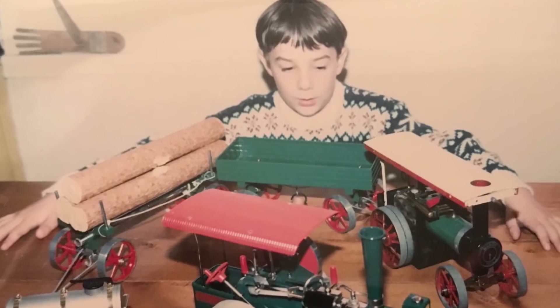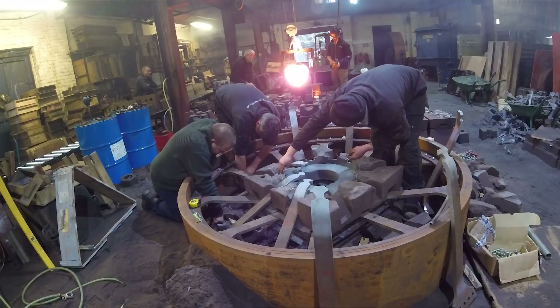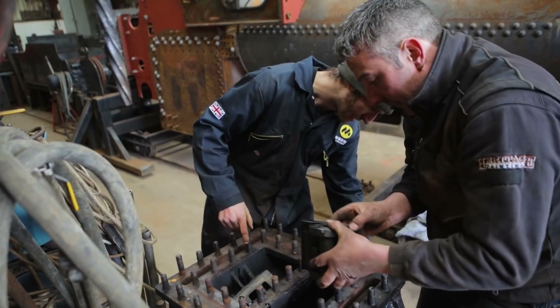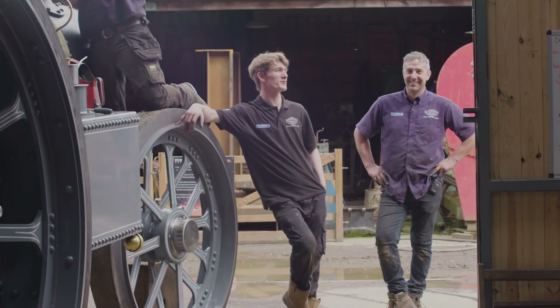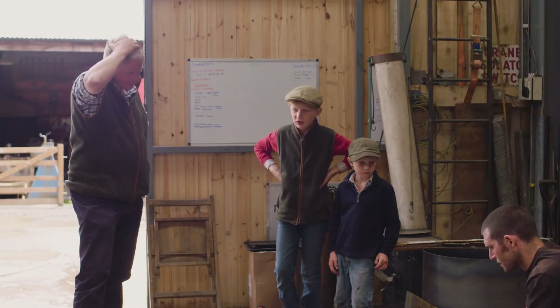From a childhood dream to a good kick up the backside from his missus, Alex has succeeded against all odds in his mission to recreate a Fowler B6 Talisman from scratch. With that dream complete, Alex can be proud of the lessons learnt, the friends made, and the laughs had along the way. Alex is now looking to the future, where he hopes the story of Talisman will inspire a great new generation of great British engineers.